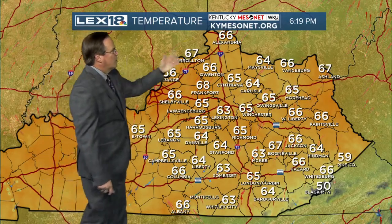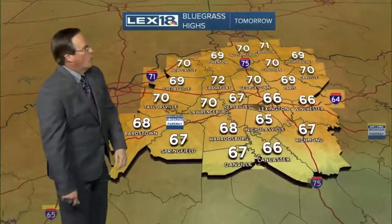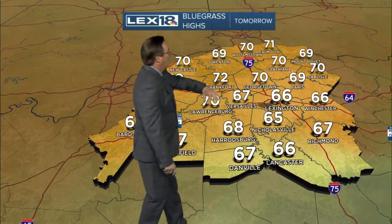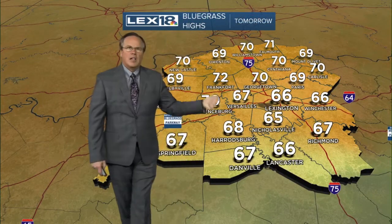Looking around from the Kentucky Mesonet, it's low to mid 60s — substantially cooler than the Bluegrass Airport thermometer. Tomorrow, to the north of I-64, the sun comes out: 72 in Frankfort, 70 in Cynthiana.